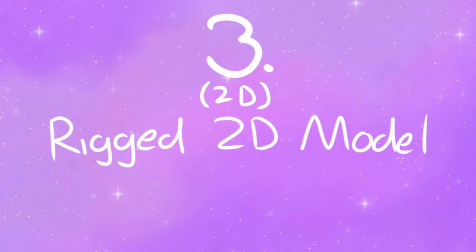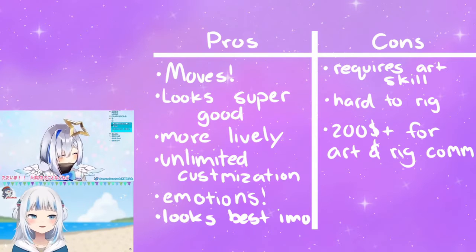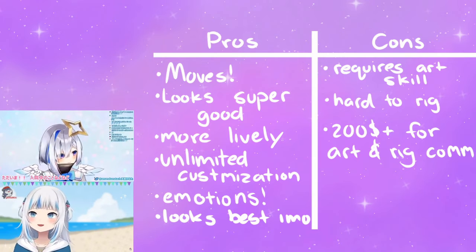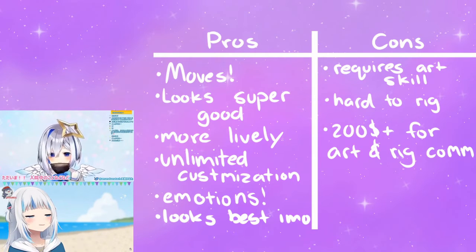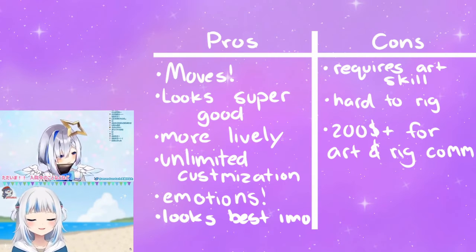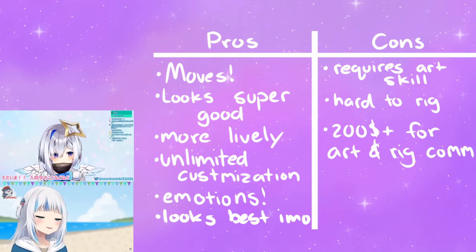Number 3: Rigged 2D model. Pros: it moves. Looks super good especially with good rigging — it can look almost 3D at times. More lively. Expressions. Unlimited customization, you can make it look how you want. Looks the best in my opinion. Not as janky, and any art style goes great with it.